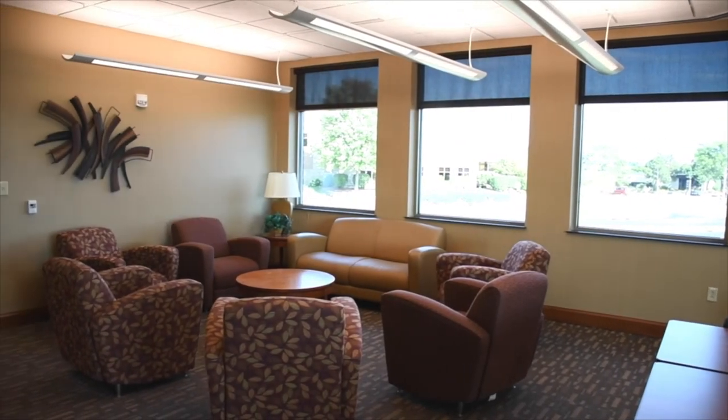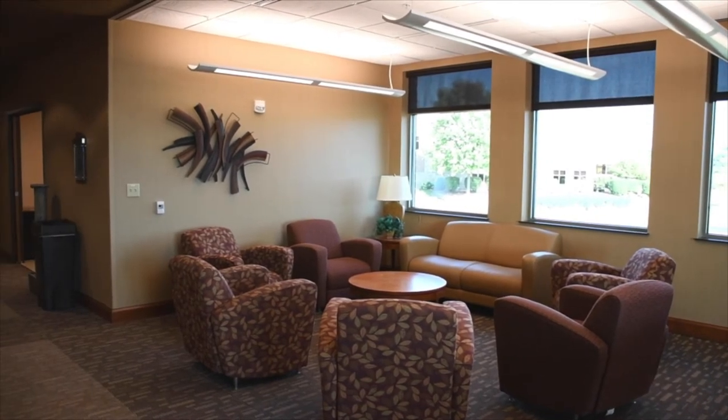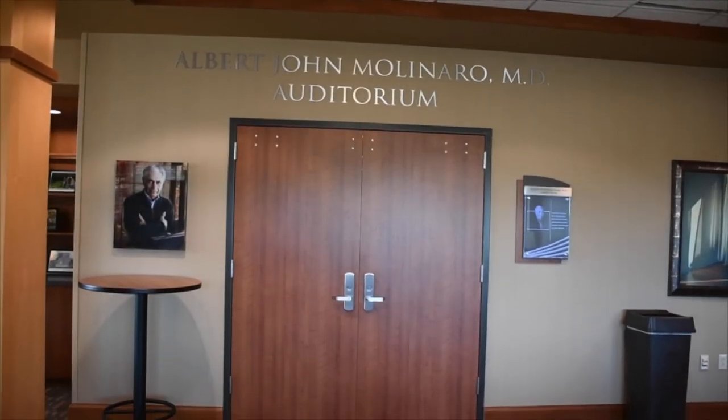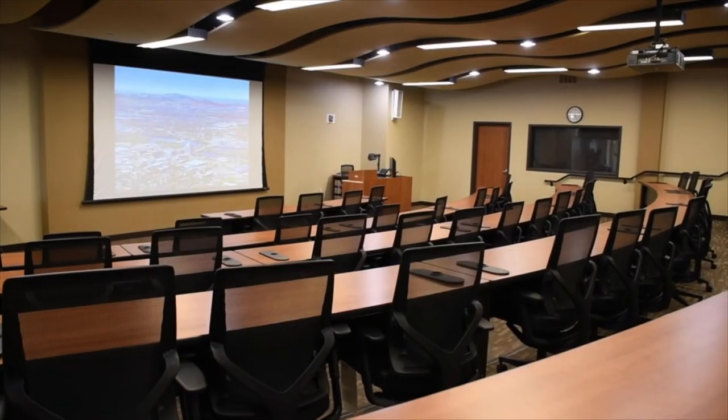At the end of the hall is a lounge that is located near the lecture halls. We have didactics every Tuesday and depending on the style of lecture determines which lecture hall we use. This is the Molinaro room where we do most of our lectures and residents present scholarly work and QI projects.